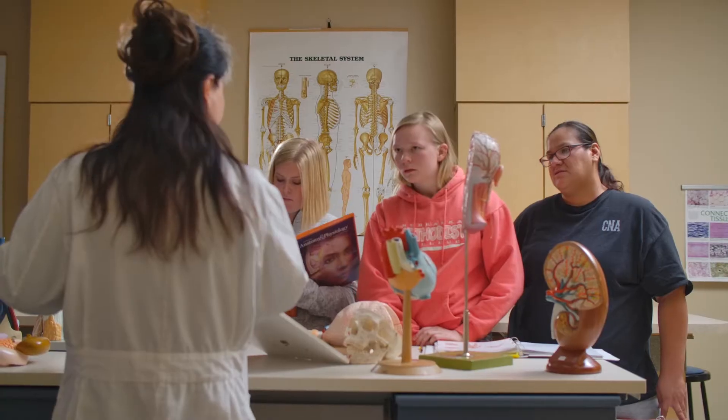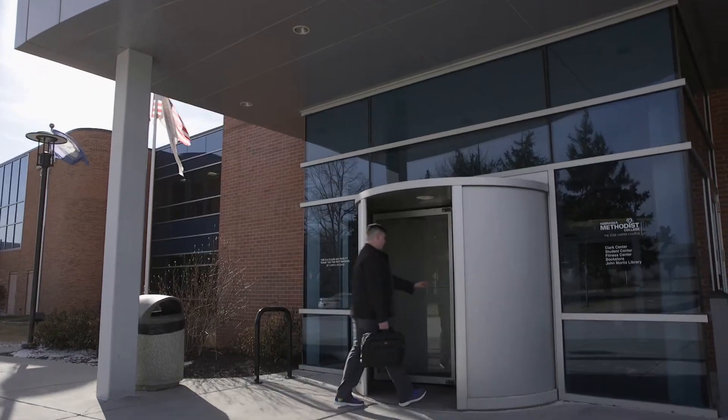Our classes are offered online and on campus, but let's take a tour right now of our Josie Harper campus in Omaha.